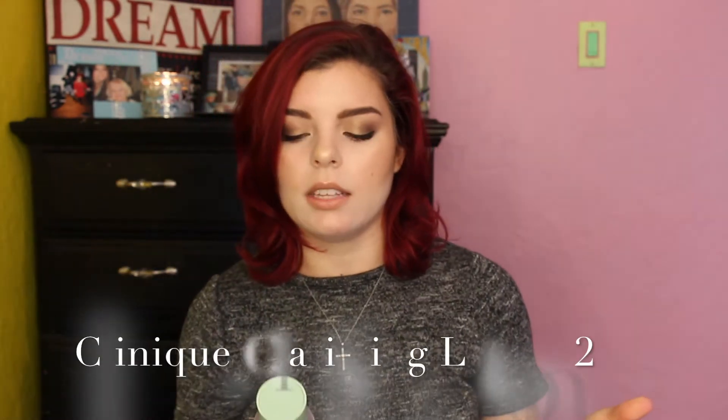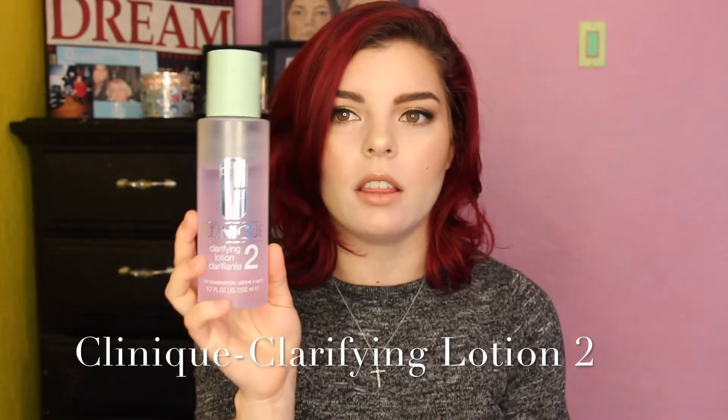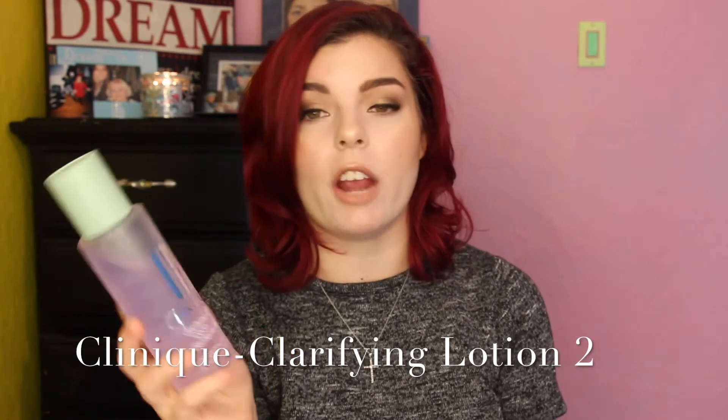Next thing I have is another toning solution. This is the Clinique Clarifying Lotion No. 2. I have dry to combination skin — it gets dewy on its own throughout the day, but not too much. Basically what you do is put it on a cotton ball and it exfoliates your skin at the same time as toning. I really just like to use that every day after I clean my skin and before I do my makeup — basically as much as I can do it, I do it.